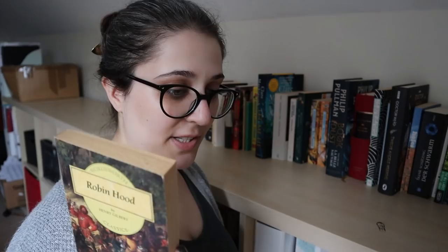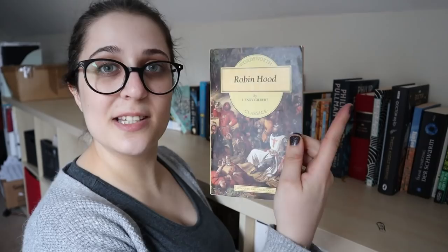Then we have Robin Hood by Henry Gilbert. I thought this was the version my brother really liked to read when we were children, but I realized that was actually the version written by Howard Pyle. I believe this version is slightly later — early 20th century — but I'm still interested in reading it, so on the TBR it goes.